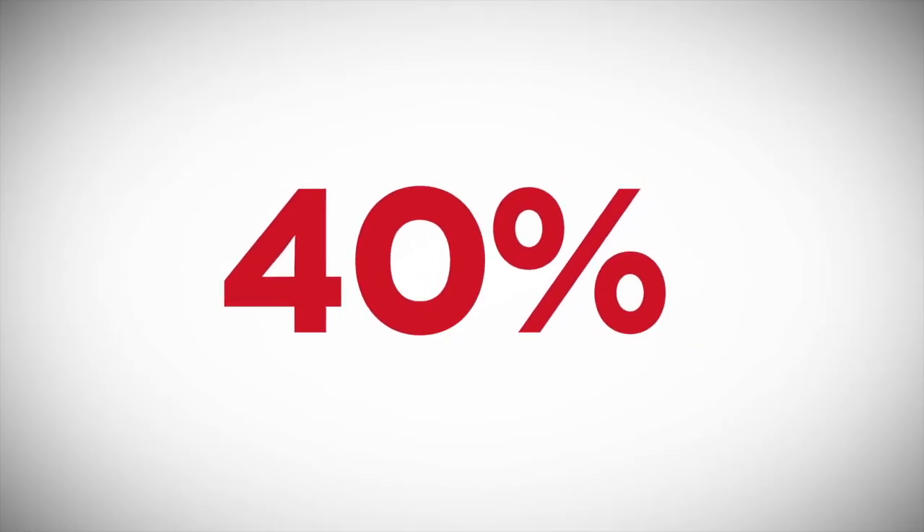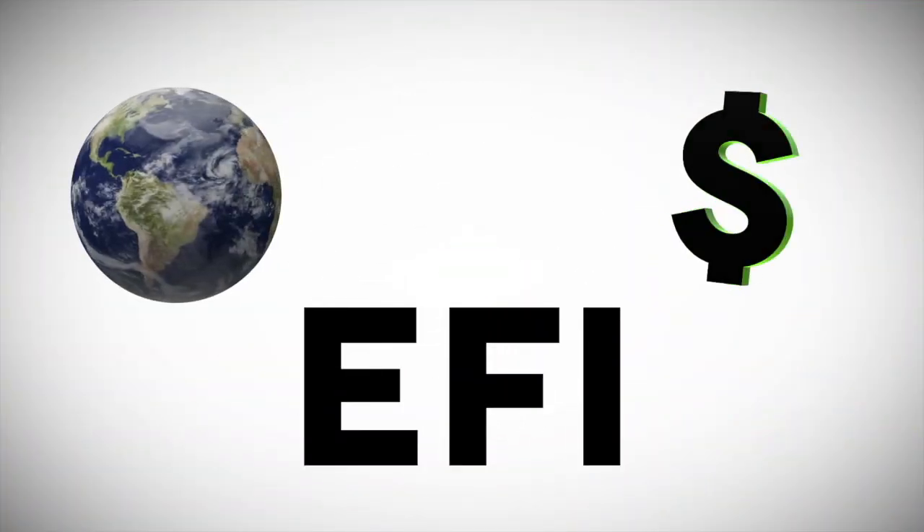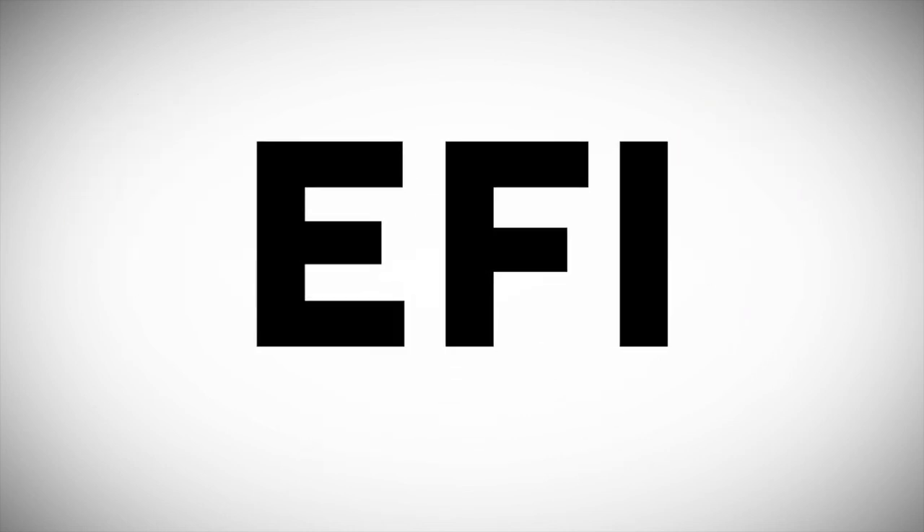Yeah, we think that's a lot too. So here's the question: if an EFI engine choice is better on the environment and can save you some serious money, why not take a closer look?